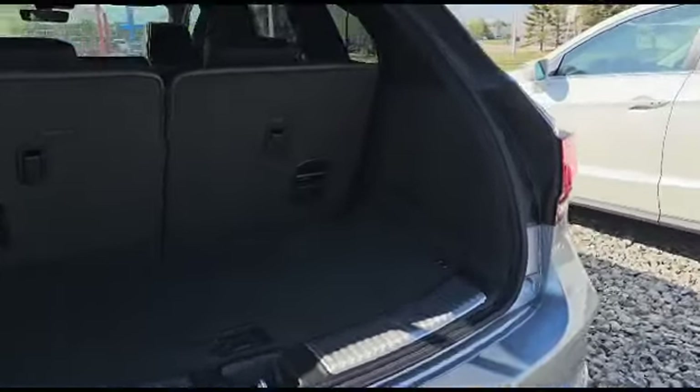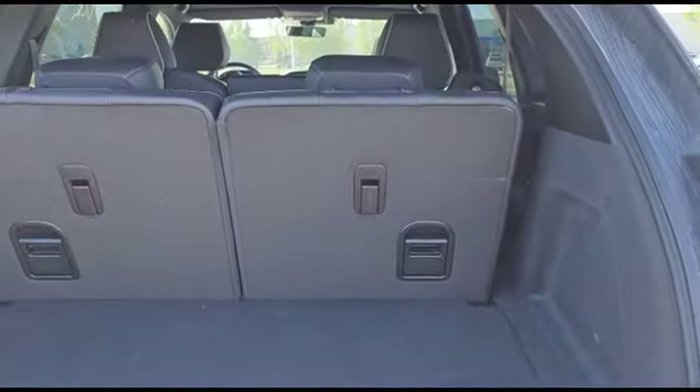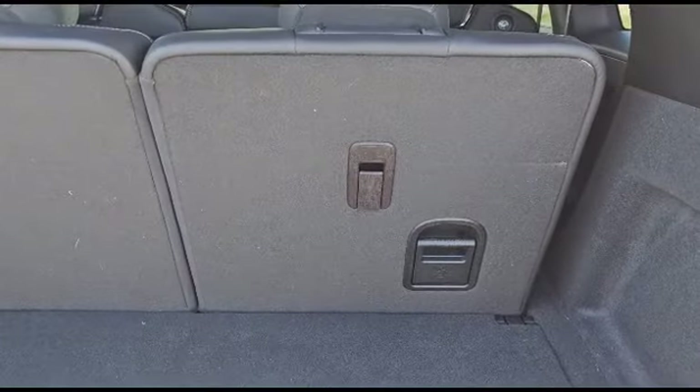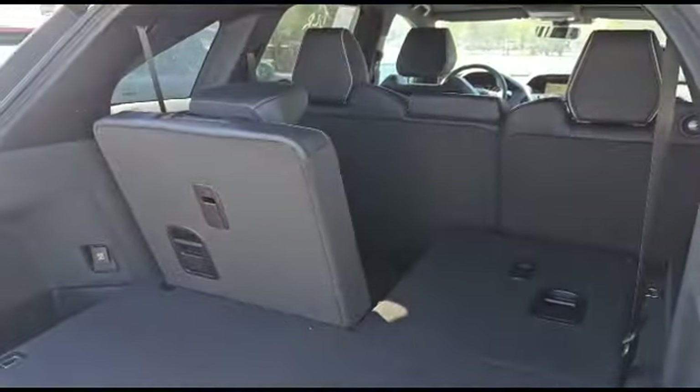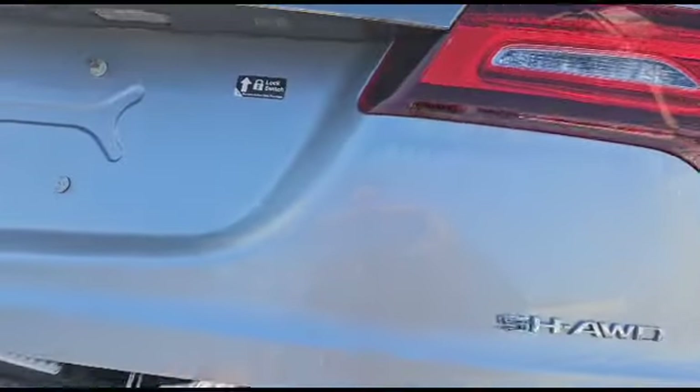This is how the back looks — as you can see, there's tons of space. This is how much space you have with the seat folded up, and this is how much space you have with the seat folded down. Press the button and the power liftgate comes right back down. As you can see, you've also got a backup camera and the SH-AWD all-wheel drive.